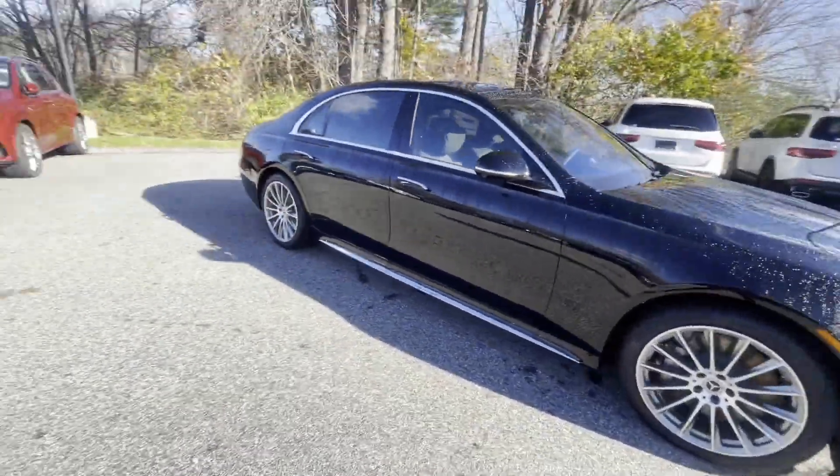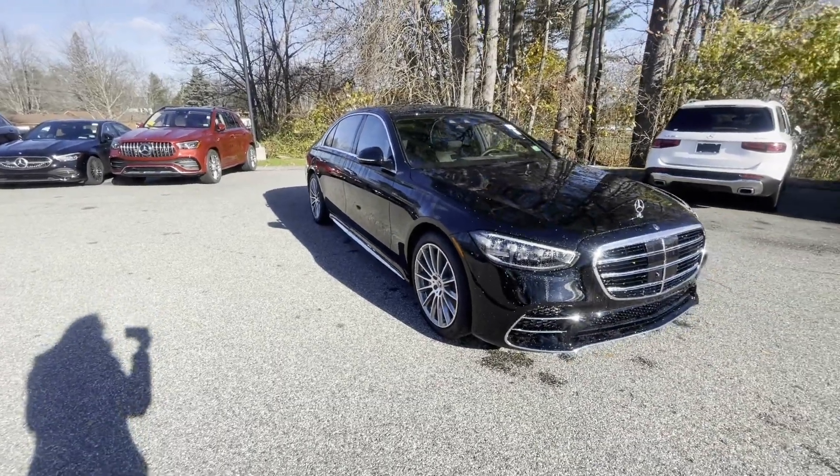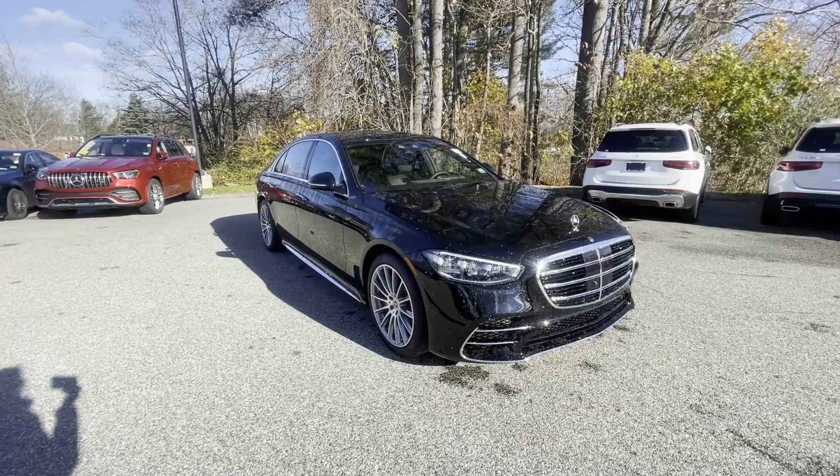So yeah, guys, this is the new 2023 Mercedes S500. This is a beautiful luxury car. Honestly, come and check this out — it has tons of features in it and it's something that you definitely want to come see.